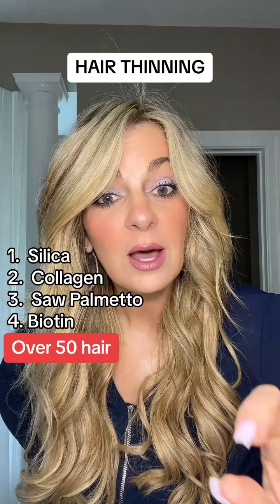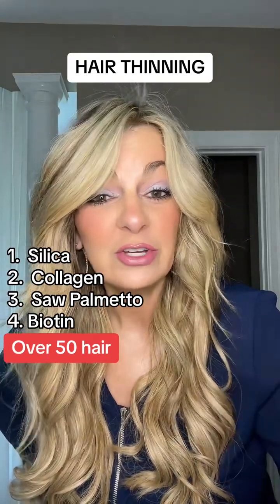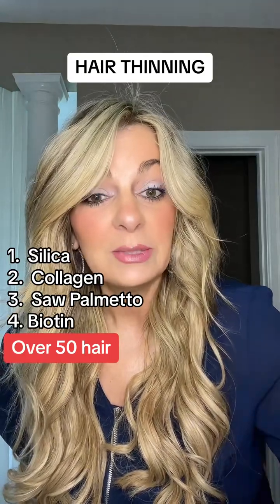Take a supplement called Saw Palmetto — S-A-W P-A-L-M-E-T-T-O. Anywhere from 300 to 350 mg per day is great. That will really help you to stimulate hair growth as well.